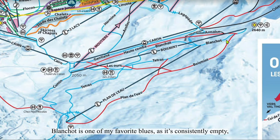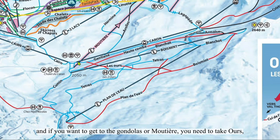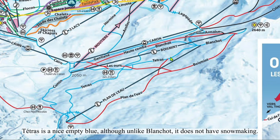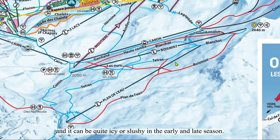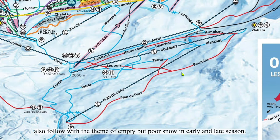Blanchot is one of my favorite blues as it is consistently empty, at least in comparison to Val Thorens' other blues. The bottom of Blanchot takes you back to Bois Mint, and if you want to get to the gondolas or Mottier, you need to take Ors, which is a traversal road cut for exactly that purpose. Tetras is a nice empty blue, although unlike Blanchot, it does not have snowmaking. Coupled with the fact that it's at one of the lowest elevation areas of Val Thorens, it can be quite icy or slushy in the early and late season. The Plain de L'Eau six-pack also never has lines.